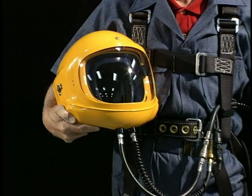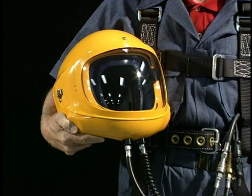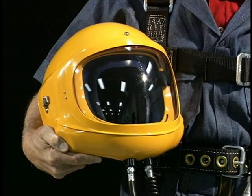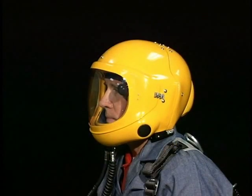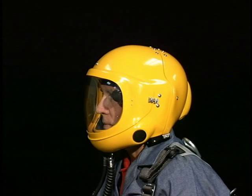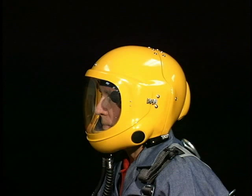The life support helmet includes two independent breathing regulators. Either regulator will deliver the total breathing air required by the user. The helmet provides respiratory protection in toxic, oxygen-deficient atmospheres that are hazardous to life and health.